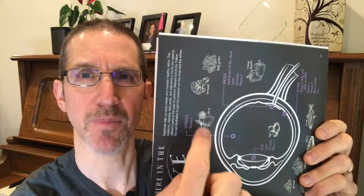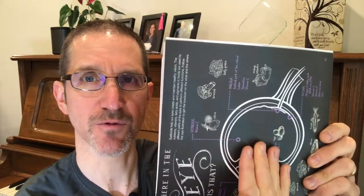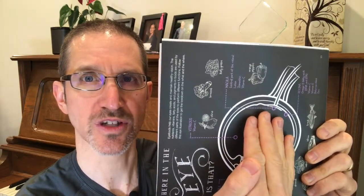When you have a vitrectomy, there is a gas bubble that is placed in your eye, and that bubble then floats. Here we have the retina. That bubble is inserted into this space and then floats towards the ceiling.